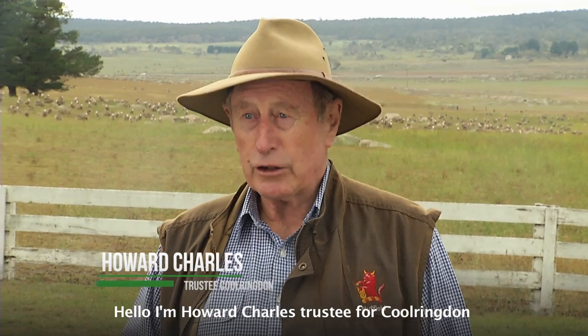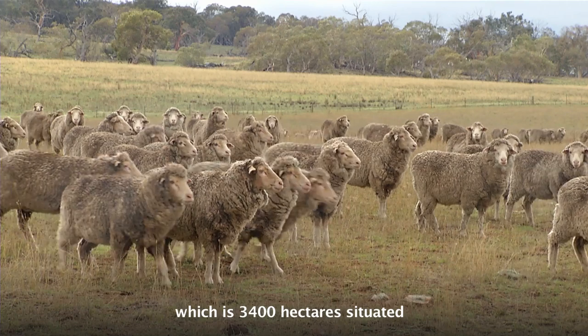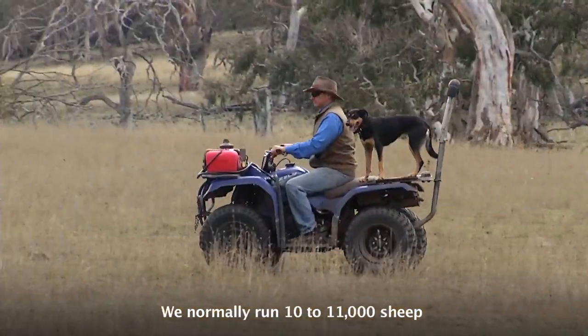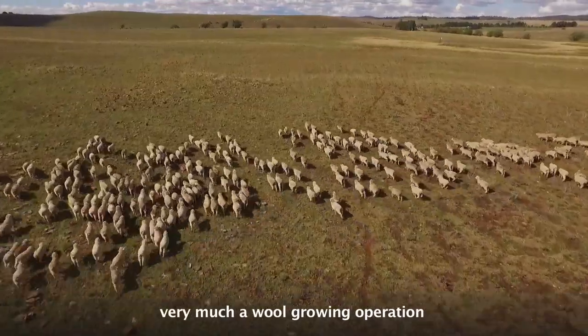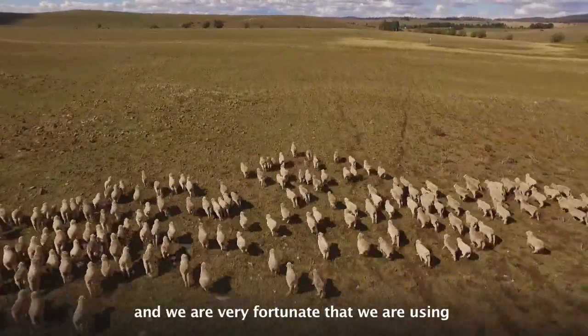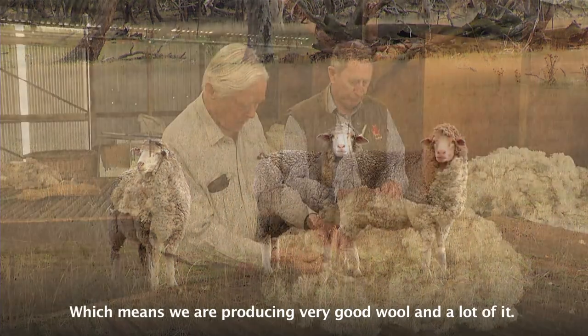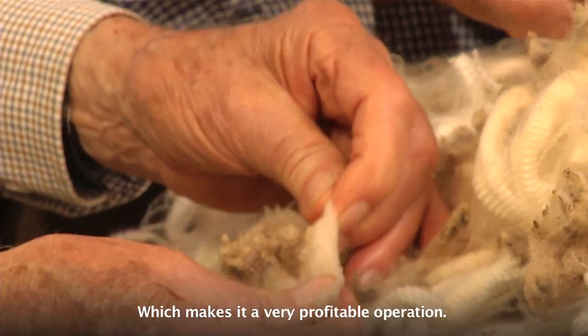Hello, I'm Howard Charles, trustee for Coolrington, which is 3,400 hectares situated almost on the top of the ridge in Monero. We normally run sort of 10,000 to 11,000 sheep, very much a wool-growing operation, and we're very fortunate that we're using the Hazeldean genetics, which means we're producing very good wool and a lot of it, which makes it a very profitable operation.